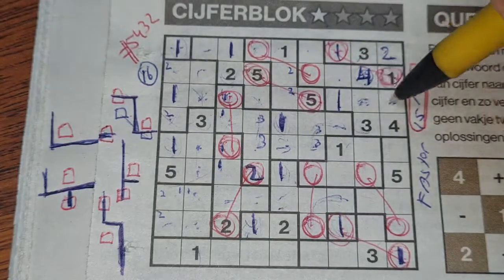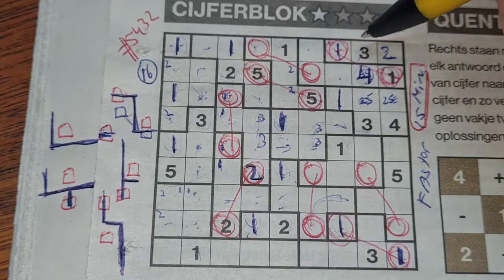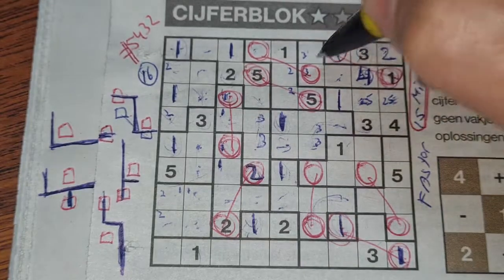Two numbers left in this area: two and five. Let me mark those as two and five. This box can be a three, so the three could be here or there.